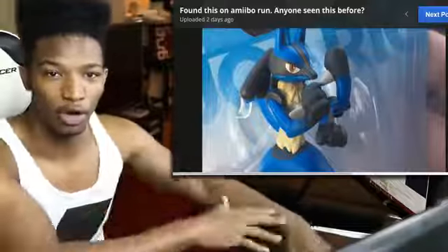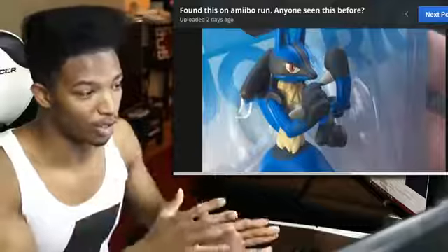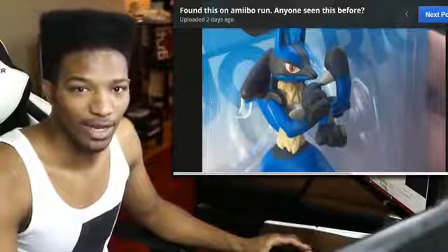Or the Palutena with an all-gold arm — I don't know, somebody could spray paint that. But this one looks creepy if it is legit. I'll talk to you guys in the next video. Take care of yourselves and please have yourself a damn good one.